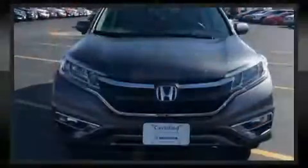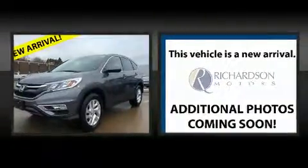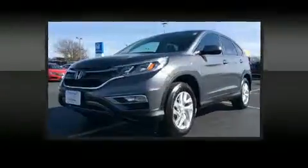It's equipped with tons of terrific amenities, but it won't break your budget. Like heated seats, one-touch window functionality, remote keyless entry and a split-folding rear seat.